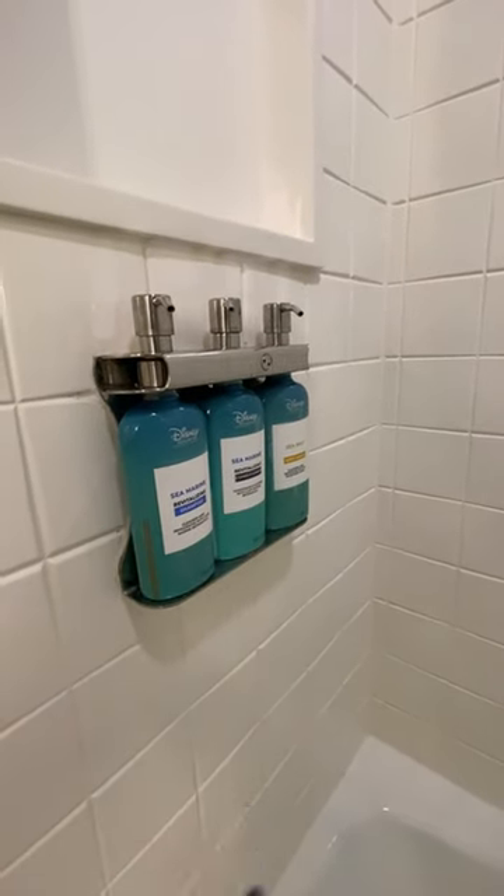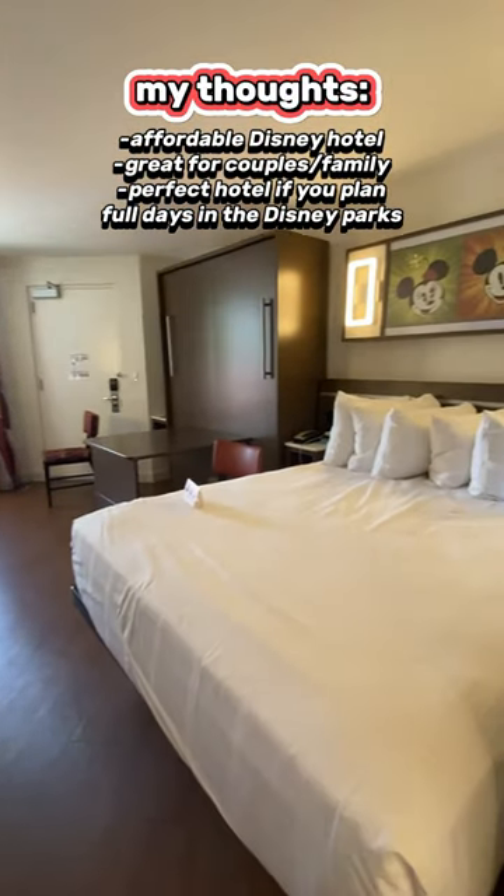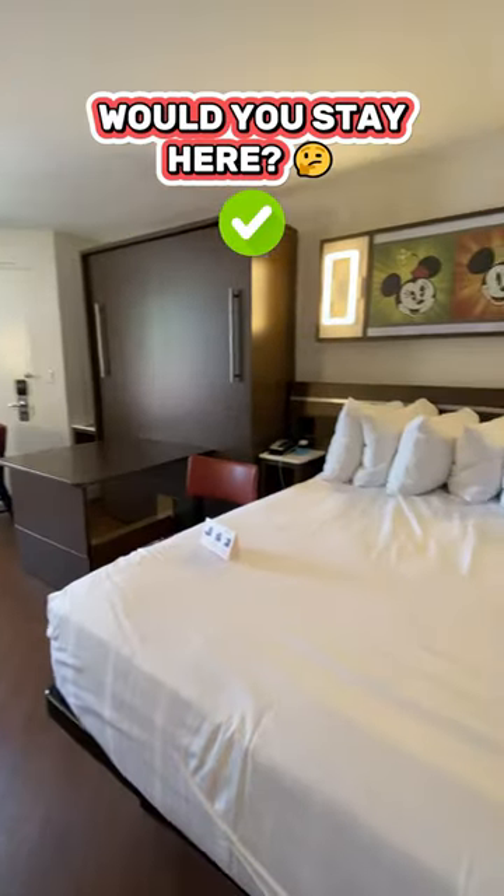Disney Resorts shampoos, conditioners, and body washes. I think it is a great size, especially if you're coming as a couple or as a family eager to stay here.